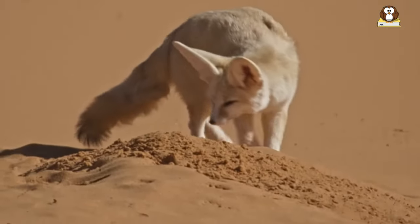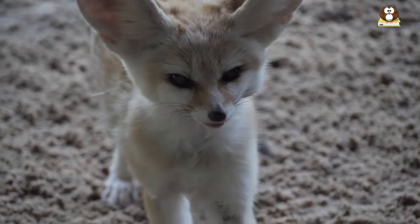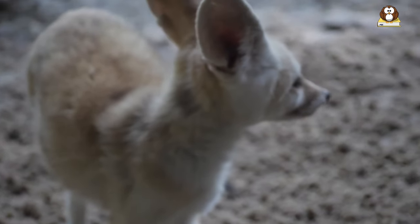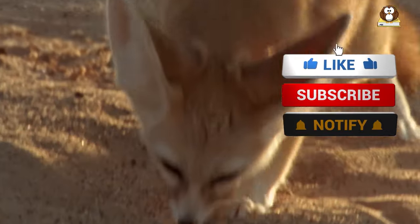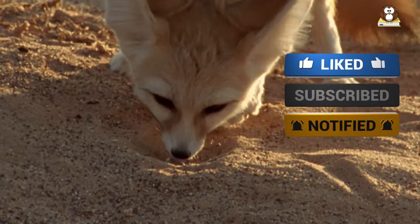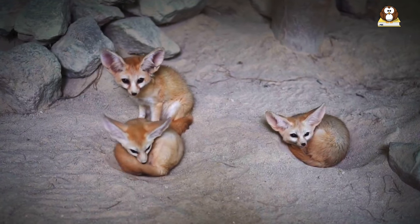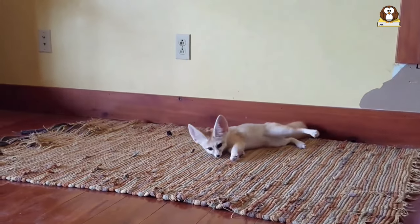Thank you for joining us on this journey to learn about the amazing fennec fox. We hope you enjoyed discovering all the fascinating information about this incredible animal. If you liked this video, please don't forget to give it a thumbs up and subscribe to our channel for more exciting content. We also invite you to leave a comment and let us know what you think about the fennec fox or if you have any questions or suggestions for future videos. Thank you again for watching, and we'll see you in the next video.